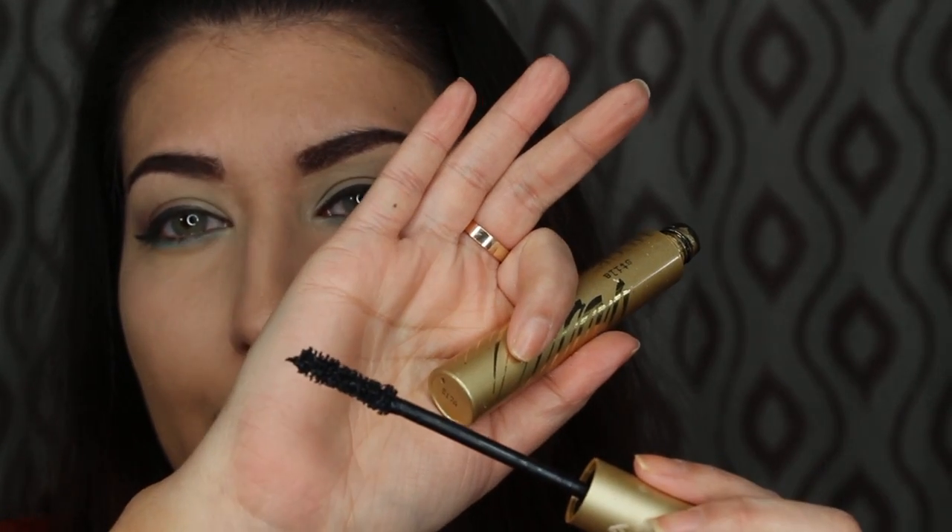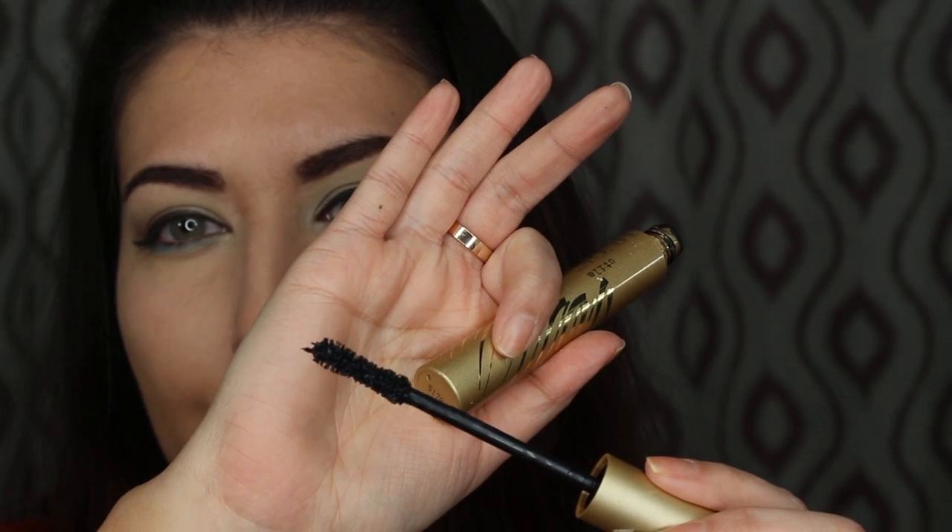We're going to do mascara now. This is the Stila Huge Extreme Lash mascara. The wand is fine and doesn't look like it would be bad, but it just makes my lashes super clumpy, has a very wet formula, and kind of pulls down my lashes. It doesn't give me much length or volume, but it gets clumpy really fast. Probably one of my least favorite mascara formulas — as you can see it's already super clumpy on this eye.